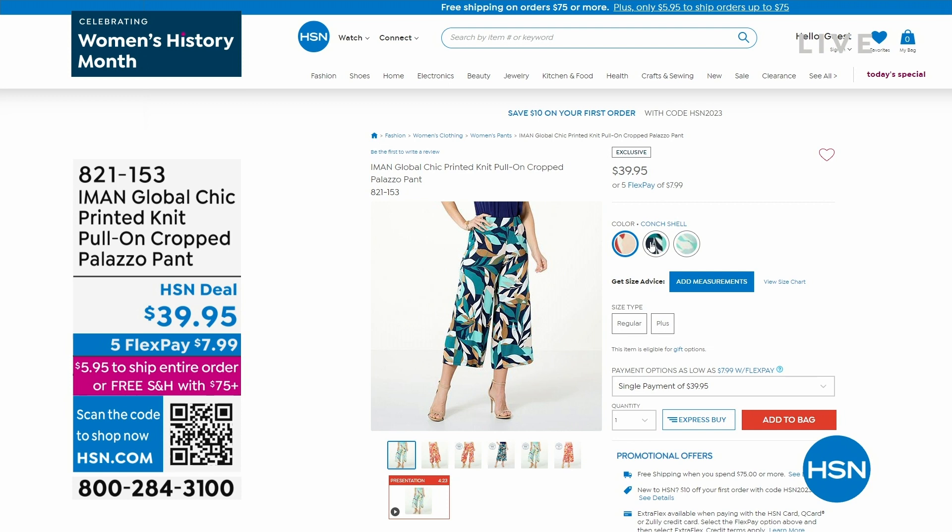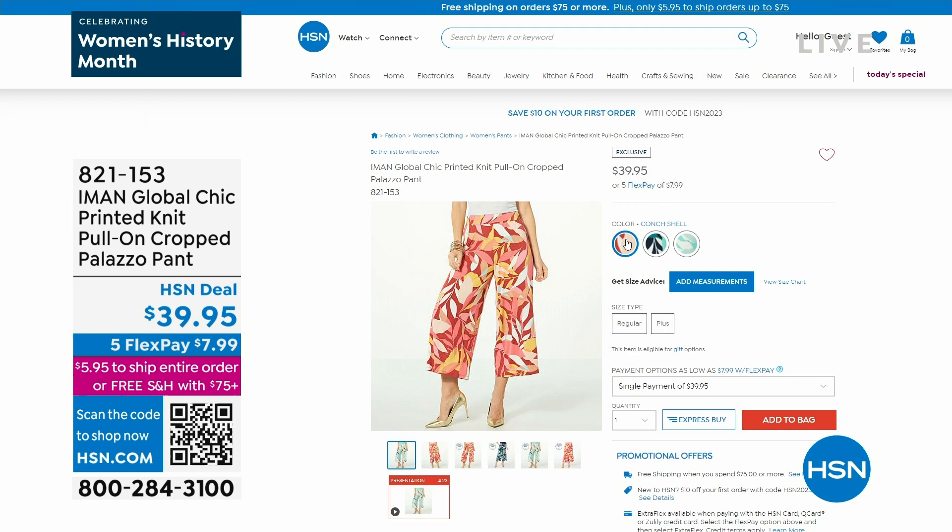Brooke is wearing the color we're calling pool blue. We have a deeper choice called navy, and then we also have it available in conch shell. Brooke confirmed she's wearing the navy, so you can decide — we'll give you a closer look in just a little bit.